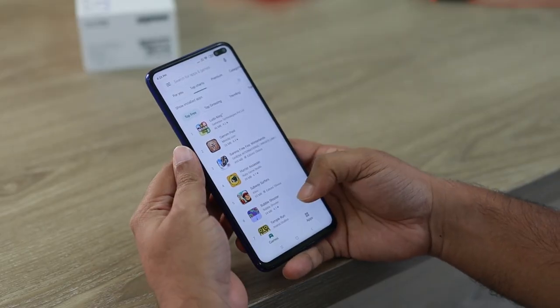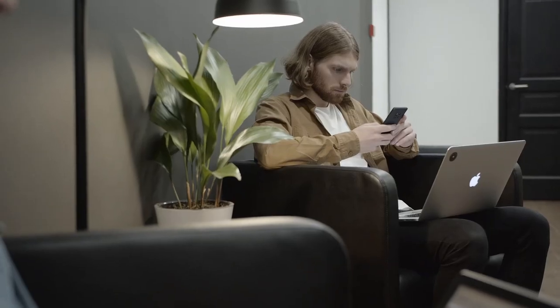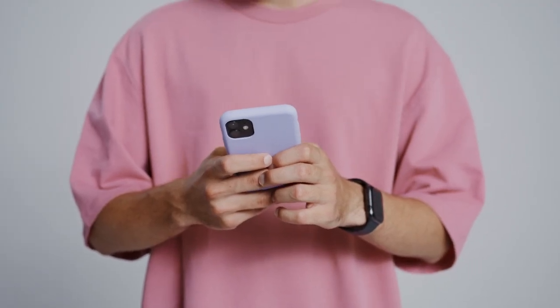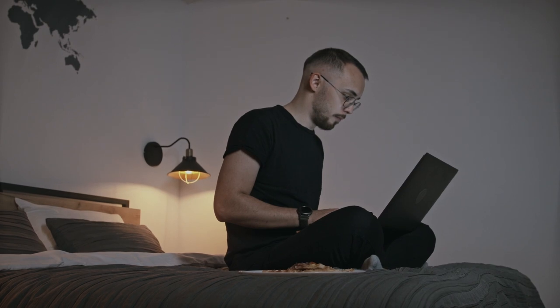Hi guys. I found 10 apps that you can start using to make easy money on just your phone every single day, and by combining all or even just some of these apps, you can easily help pay for life's expenses or possibly even more than that. Let's get into it.